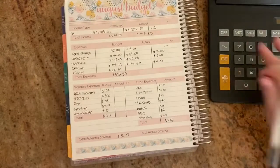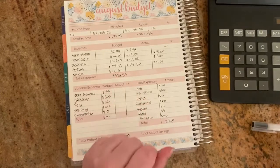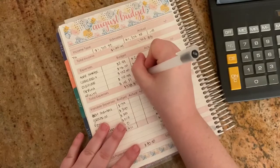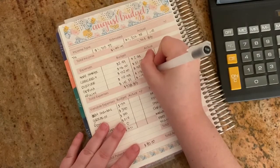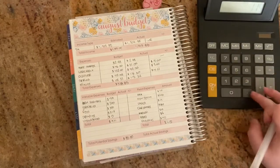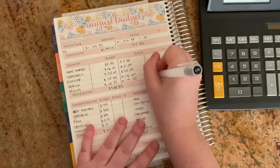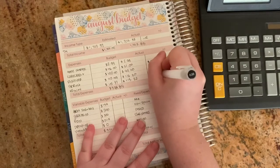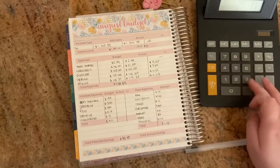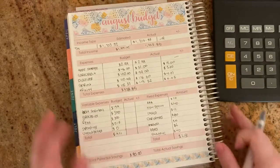Lastly for bills, Xfinity: I budgeted $115.37, it was actually $115.32 — only a five-cent difference. So my bills actually totaled $364.81.